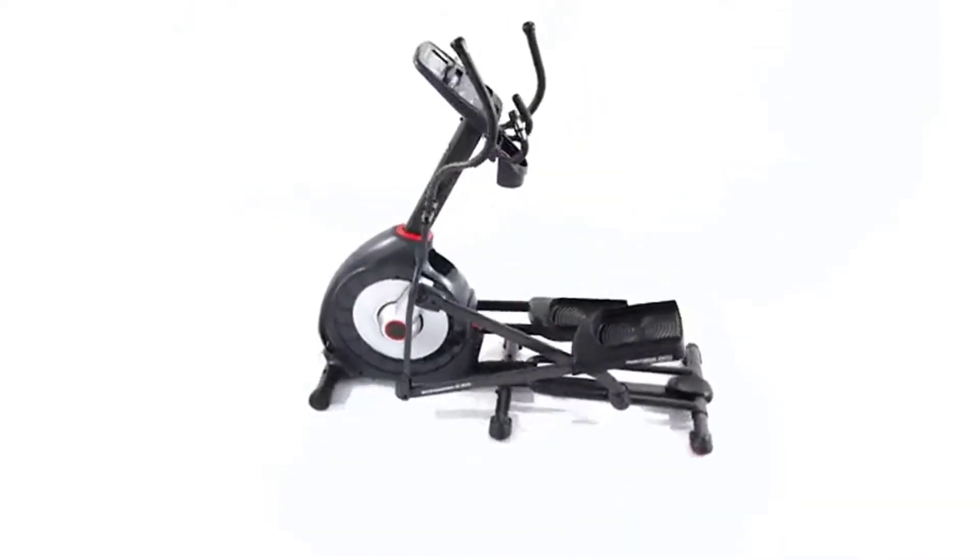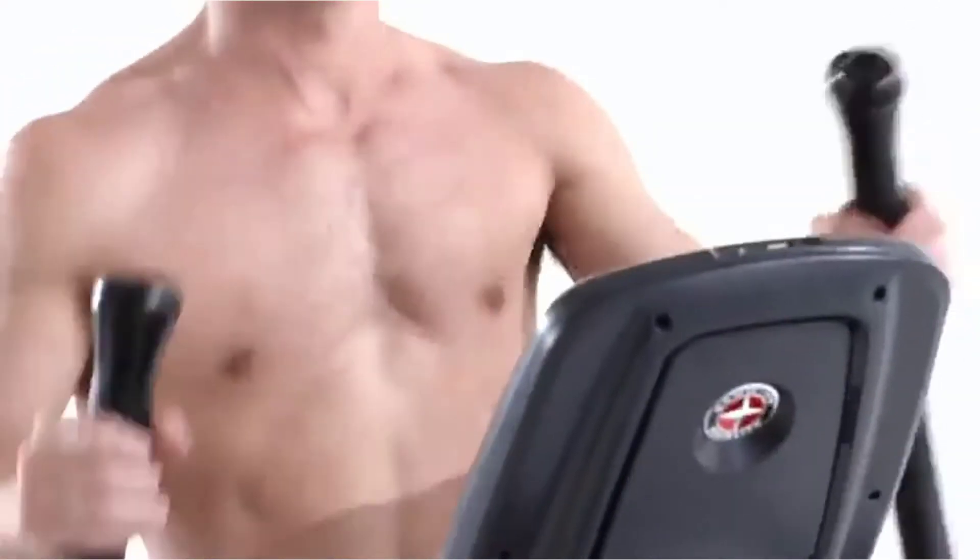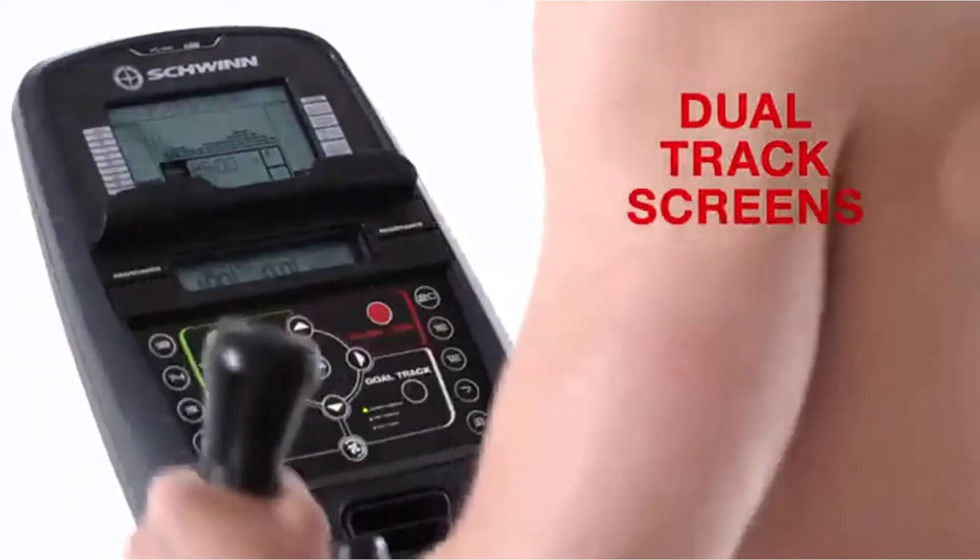If you're trying to lose weight, you know you need to exercise. But the reality is that it's not always possible to get to the gym. Instead, make it easier to reach your weight loss goals by investing in home fitness equipment.